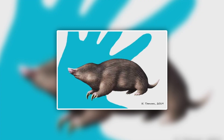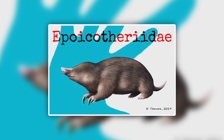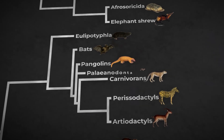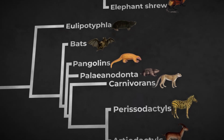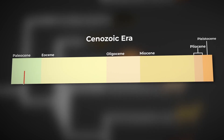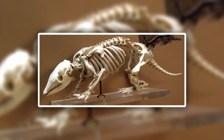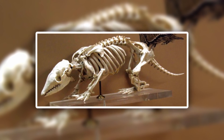Beyond living species, several examples of mole convergent evolution appear throughout the fossil record. The most impressive of which are the Apatemyidae — meaning strange beasts. These animals belong to the Palaeanodonta, making them relatives of pangolins. Spanning across the northern hemisphere, they lived from the Paleocene to the Oligocene. Their skeletons show a short flat head, specialized snouts and eyes suited for burrowing underground. The reason for their extinction is unknown, but one of the leading theories is that the talpid moles outcompeted them.